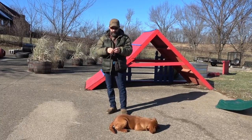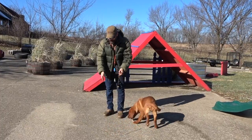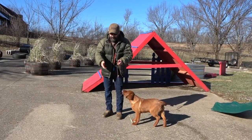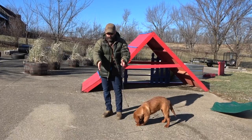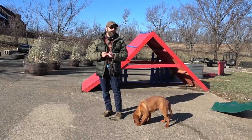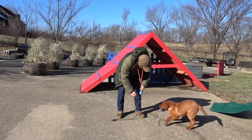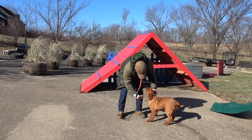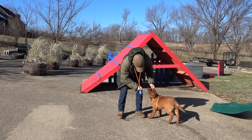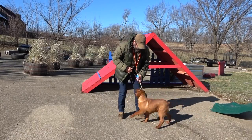A few weeks ago I made a video, and in that video there was a section where I was doing some retrieving work - some marker training with the dog on some little pads. A lot of people emailed me and asked about that, so I thought I'd give you a little bit more detail. What we call that is an inductive retrieve.